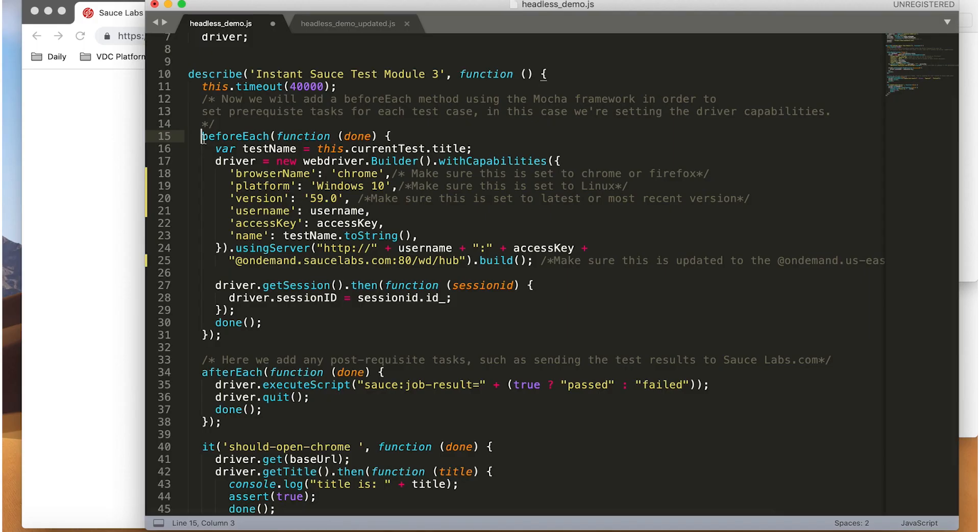We have some existing Selenium tests the QA team will run later in the pipeline, but we want to run those tests now so we can get earlier feedback on our code. To adapt our tests to run on Sauce Headless, we just need to update some of our desired capabilities and include the location of the Sauce Headless testing grid.